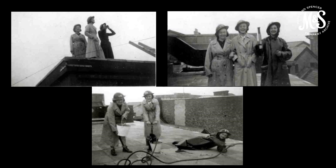The images here show female staff fire watching on the roof of the Exeter store before it was destroyed by bomb damage in May 1942. The woman on the far left of the top two images is Mrs Mary Spike, who donated these photographs to the archive.